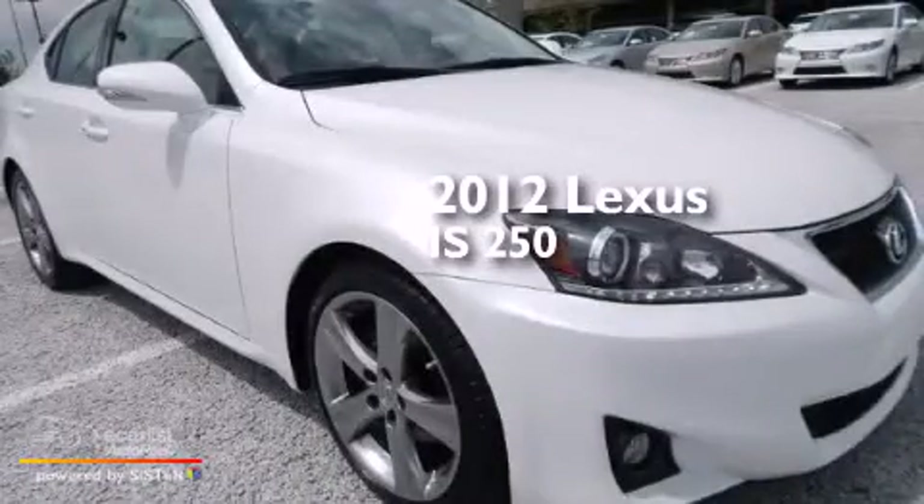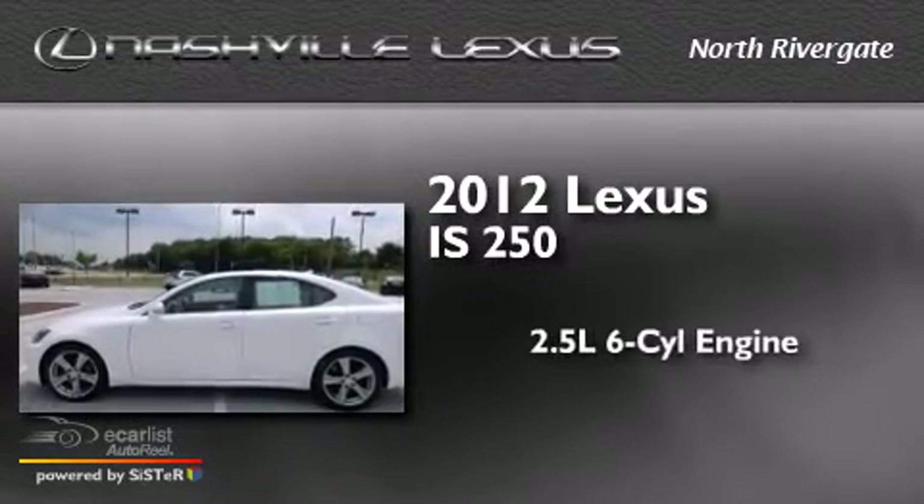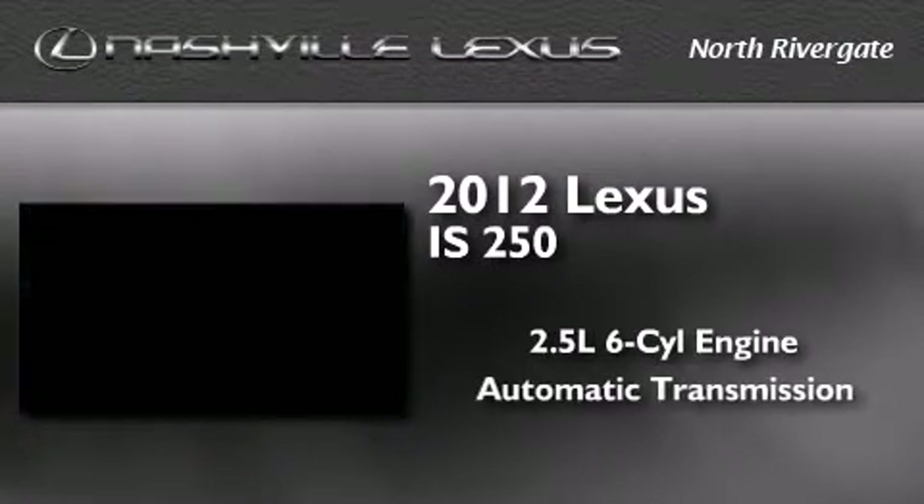This is a certified pre-owned 2012 Lexus IS250. It features a 2.5-liter six-cylinder engine and an automatic transmission.